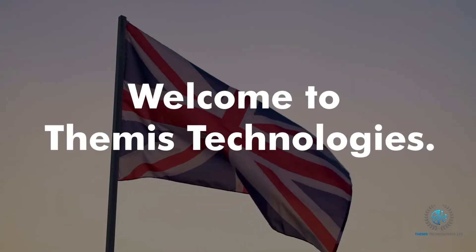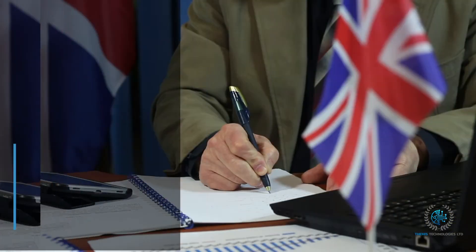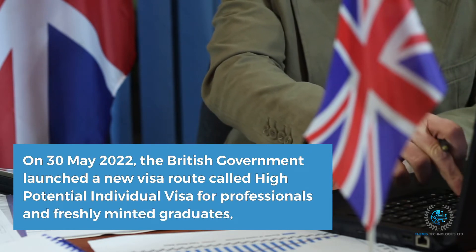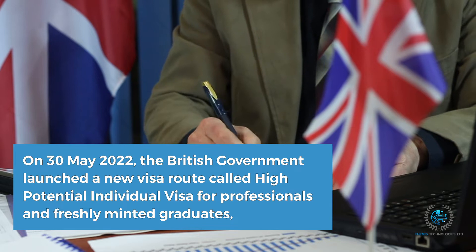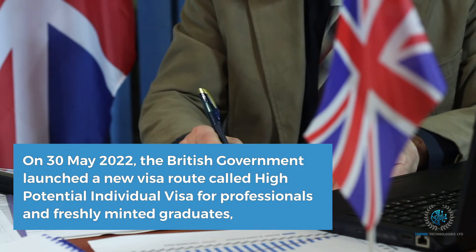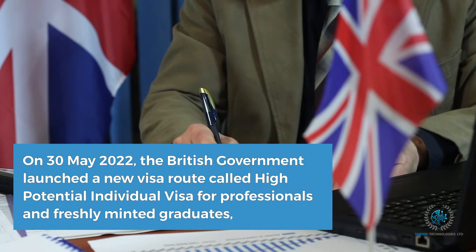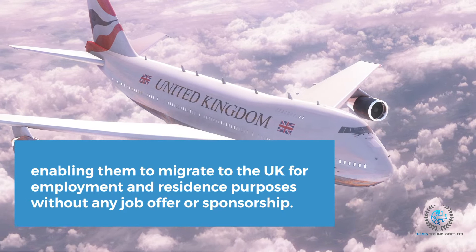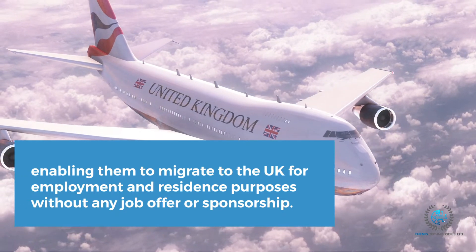Welcome to Themis Technologies. On the 30th of May 2022, the British government launched a new visa route called the High Potential Individual Visa. This visa route is for professionals and freshly minted graduates, which will enable them to migrate to the UK for employment and residence purposes.